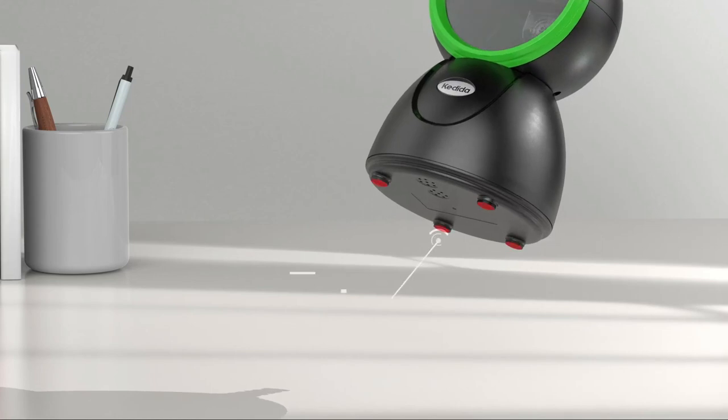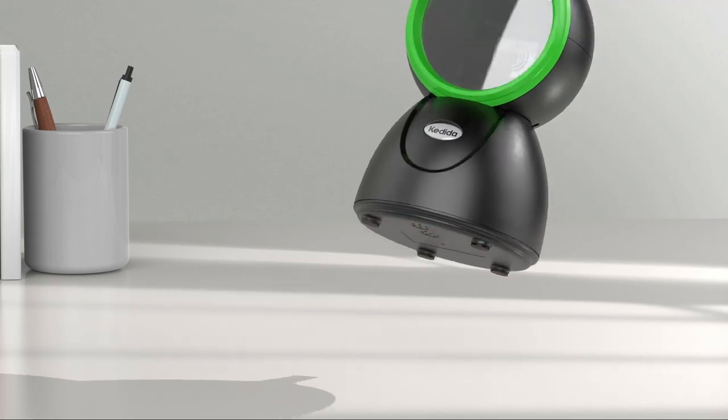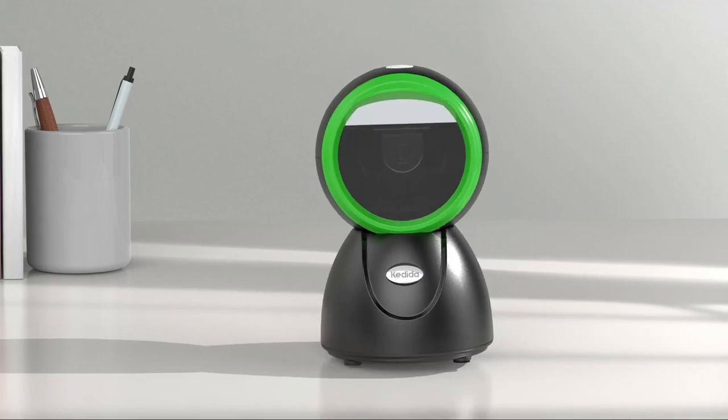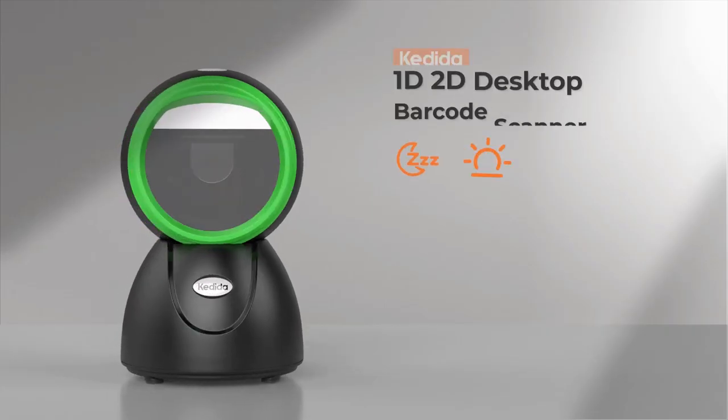Able to read high-density QR codes. This desktop 2D barcode scanner can be placed directly on the desk — no need to hold the scanner. Supports multi-language keyboard and special characters. Big scan window with a large scanning range.